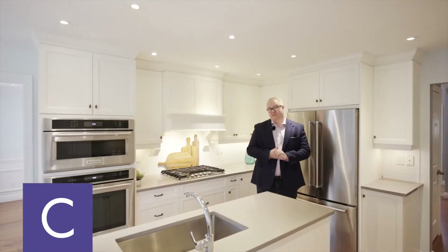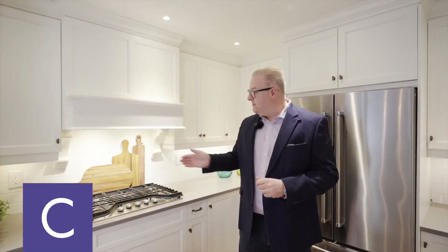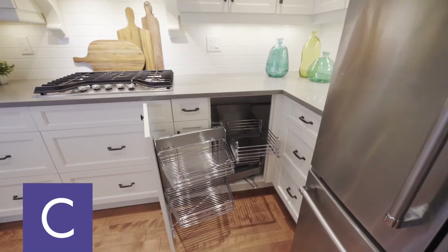One of the highlights of the home is the kitchen. You've got built-in appliances, high-quality white cabinets, a gas range, a long island with a sitting area at the end, and you're going to love this lazy Susan behind me.